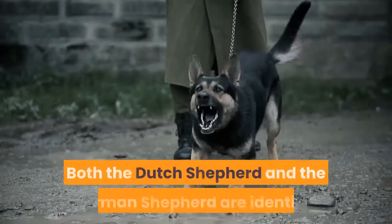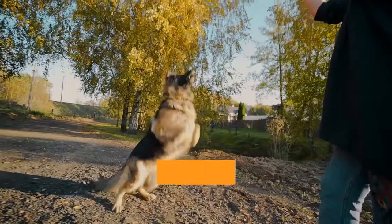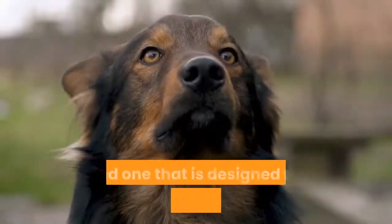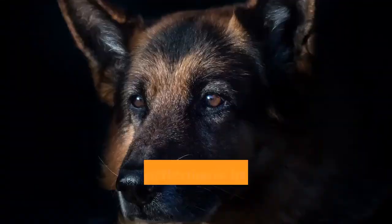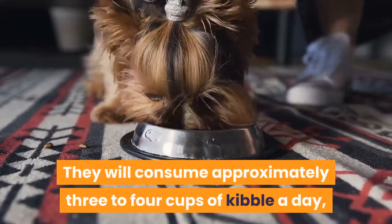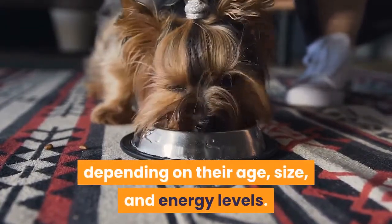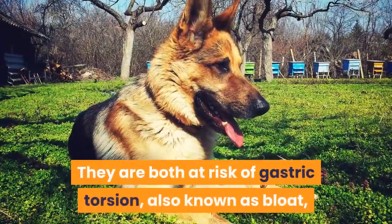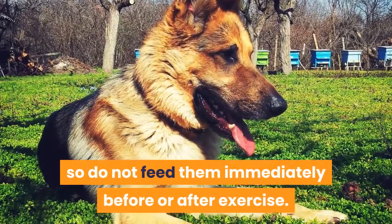Both the Dutch Shepherd and the German Shepherd are identical when it comes to their nutrition. They both need a high-quality shepherd formula kibble designed for large breed dogs to keep them sustained throughout the day, which is particularly important during puppyhood. They will consume approximately three to four cups of kibble a day depending on their age, size, and energy levels — more if they are a working dog. They are both at risk of gastric torsion, also known as bloat, so do not feed them immediately before or after exercise.